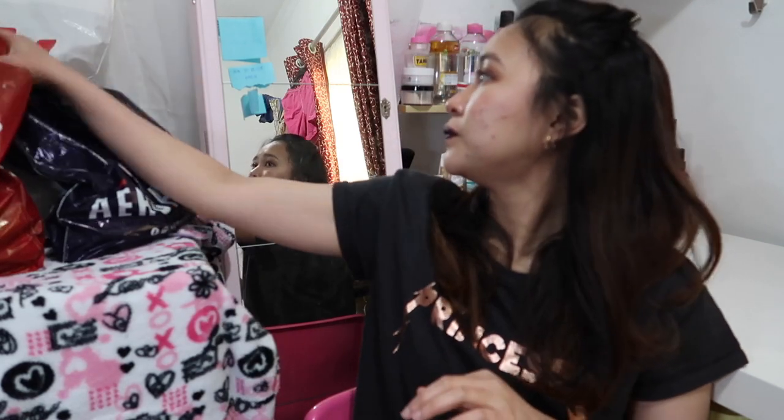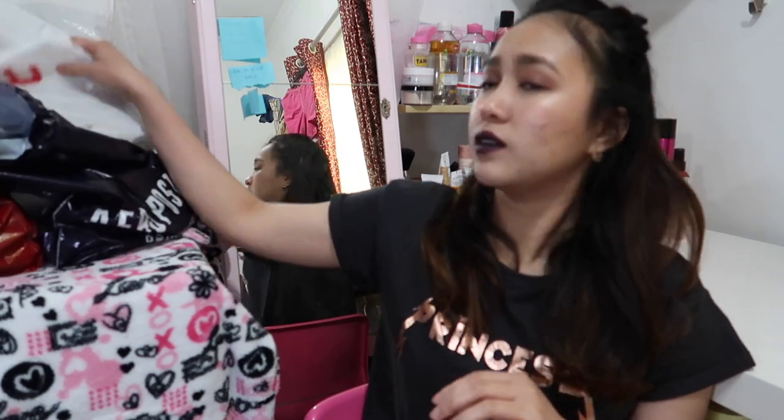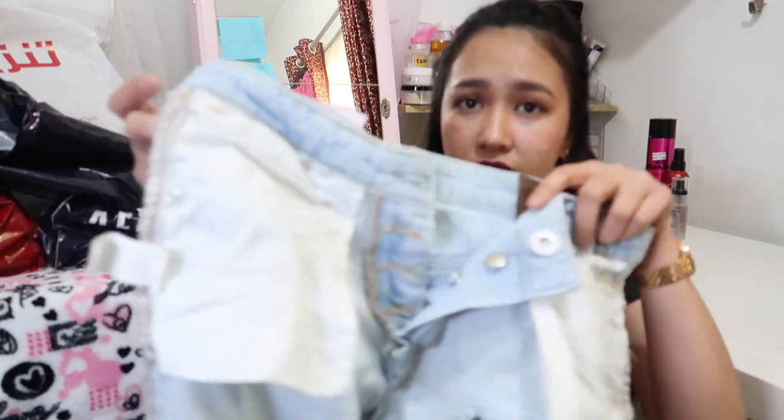We have items from River Island, Debenhams, Lilywhites, Athletes Food, Aeropostale, and H&M. The first item I have here is from River Island — this one is a tethered jeans.